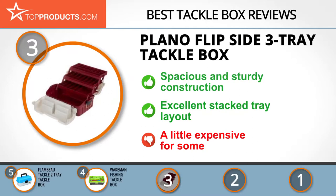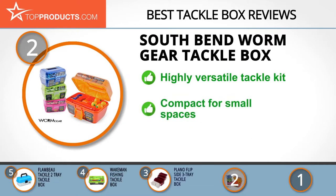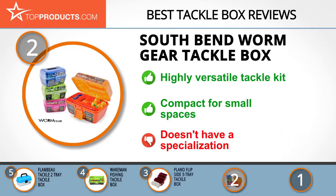When choosing the right tackle box, Top Products knows that budget can be an important consideration, and our number two pick — the South Bend Worm Gear tackle box — takes the spot for best value. South Bend has existed for 101 years, so its experts know what you need and want. The Worm Gear kit is one of the best and most versatile kits available, containing 88 pieces of equipment so you can fish for anything. It's also compact, fitting well even in the smallest of boats. Having a highly versatile kit can count against you sometimes, as it won't include specific equipment for particular fish.